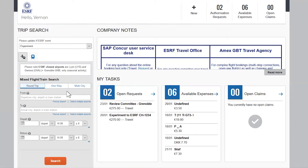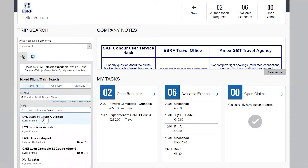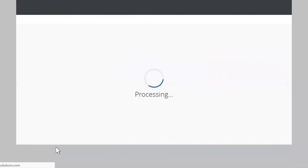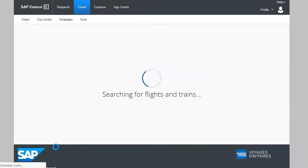Let's begin the trip search now. Fill in your preferred airport for departure, the arrival airport, your dates of travel, and then click search. After a few seconds, the results page is displayed.